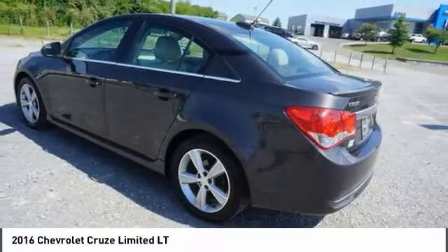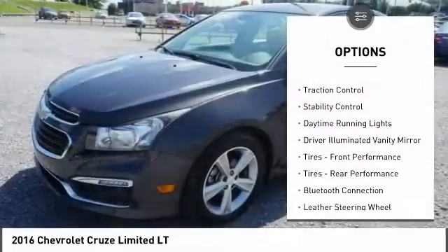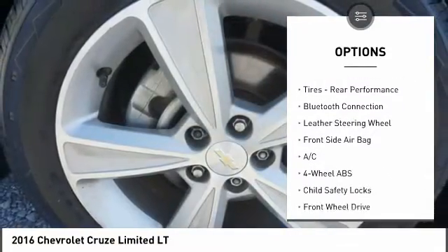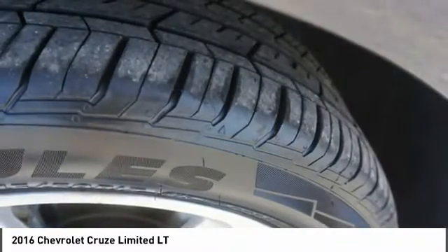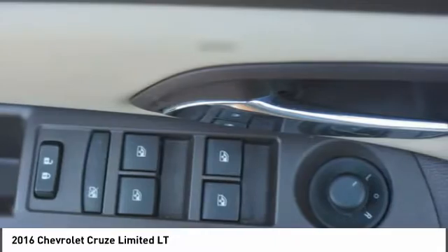Here are some of this vehicle's great options: tire pressure monitor, turbocharged, remote engine start, alarm, traction control, stability control, daytime running lights, driver illuminated vanity mirror, front performance tires, rear performance tires.